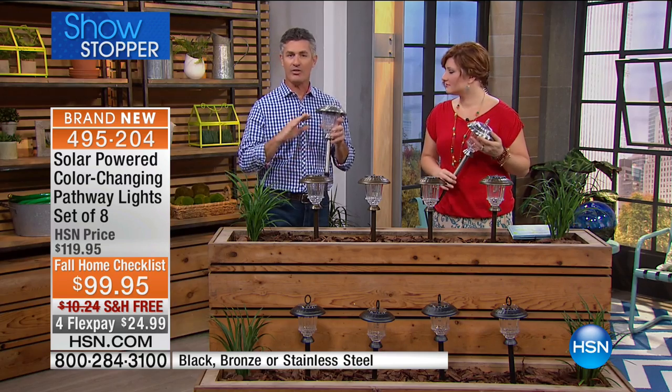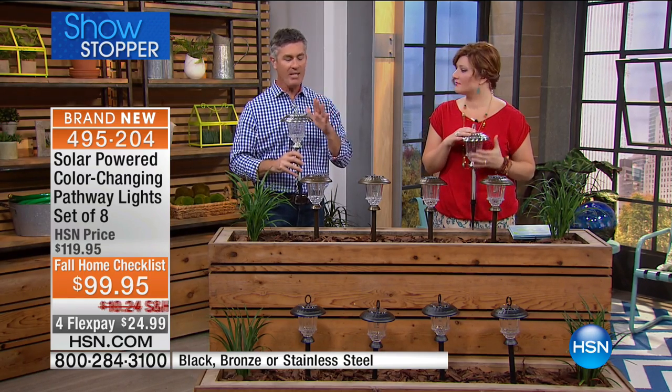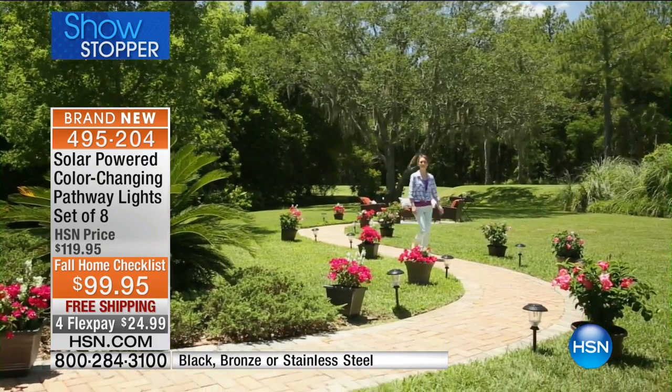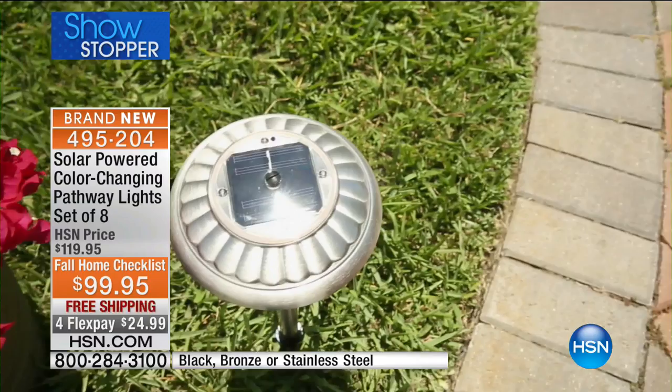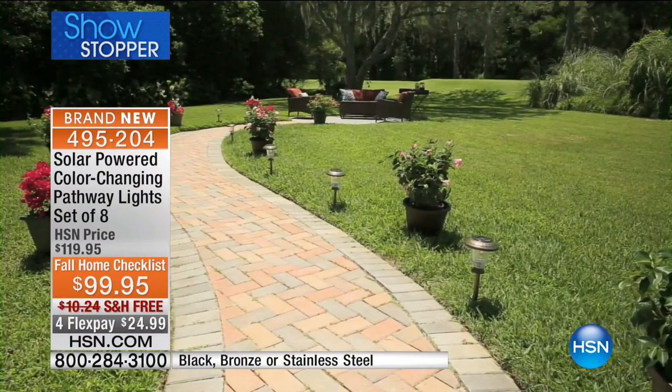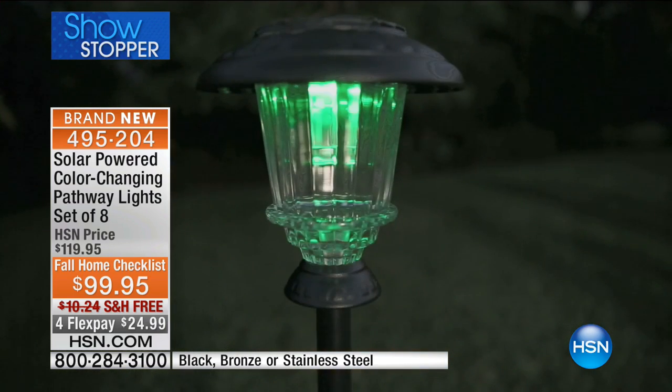These are still the best quality solar lights that we've ever had at HSN. That means you're going to get a bright light that's going to last up to eight hours every single night, and you're going to have these year after year. You don't have to baby them. We've had callers who have called in about our solar lights here at HSN — Peter, you can attest to this.